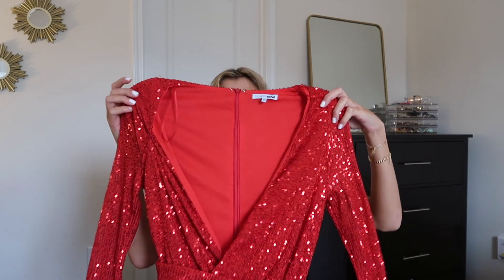Speaking of sequins, I also picked up this red dress. It looked so good on the model and came in a bunch of different colors. Again, it is that cheaper sequin material, but this photographs really, really well with flash photography — you get a super cool, luxurious kind of effect. So I'll give it points for that.